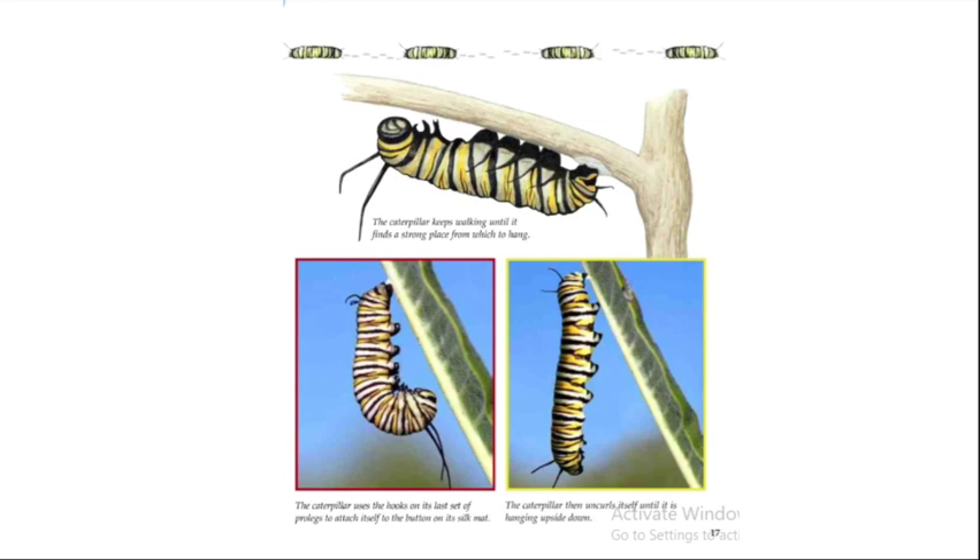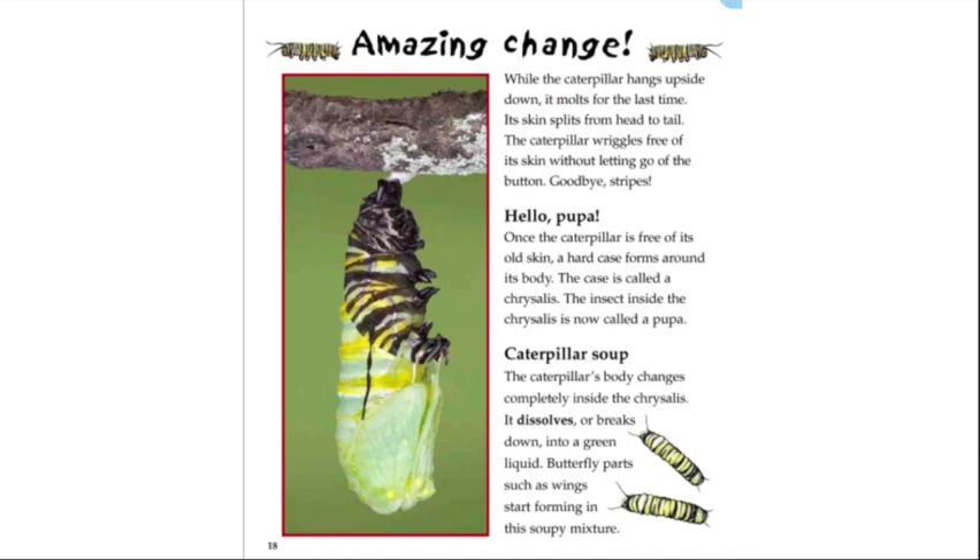While the caterpillar hangs upside down, it molts for the last time. Its skin splits from head to tail, and the caterpillar wriggles free of its skin without letting go of the button. Goodbye, stripes!